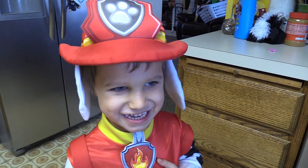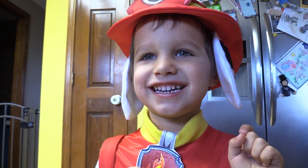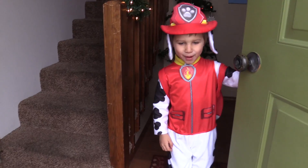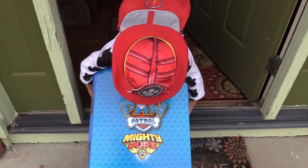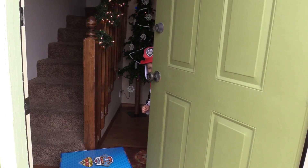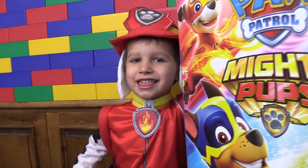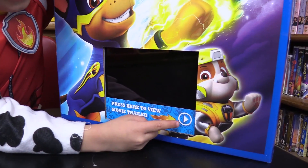Who could that be? Oh, maybe it's my popsicle package. Yay, it's my popsicle package! Let's open this thing up. I'm so excited about this thing. It even has a little movie you can watch.